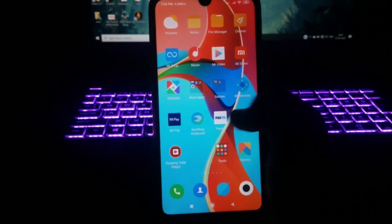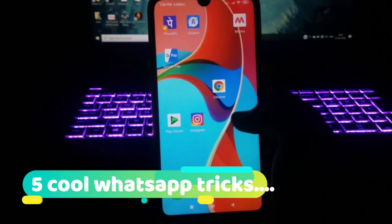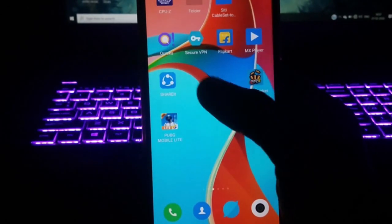Hey guys, welcome once again to our channel. This is Arno from Tech Tutorial. Today I'm going to show you five cool hidden WhatsApp tricks which are going to be super useful in your daily life. Let's get started and see them.